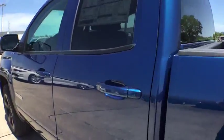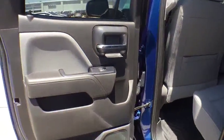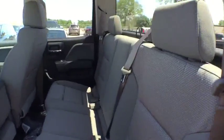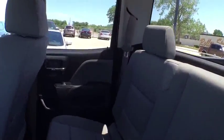Here are some of this vehicle's great options: traction control, anti-lock braking system, stability control, power steering, adjustable steering wheel, cruise control, four-wheel drive, four-wheel disc brakes, AM-FM stereo radio.